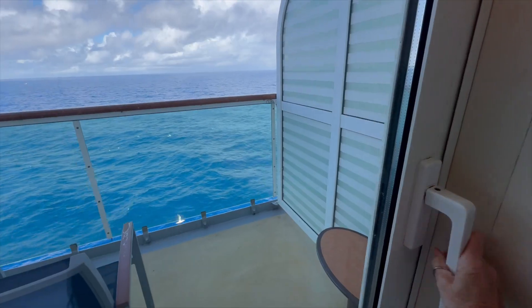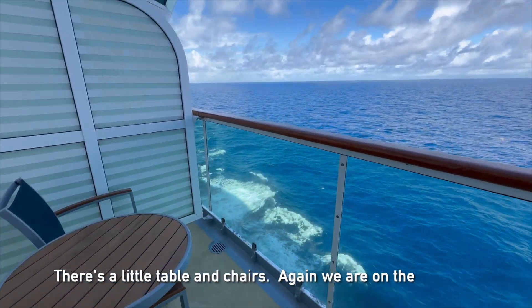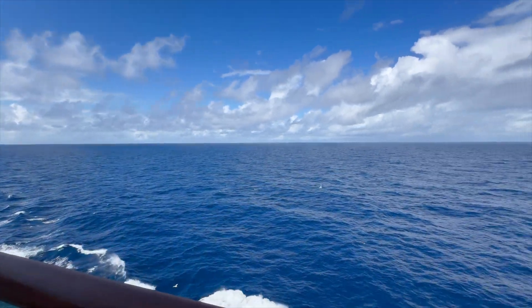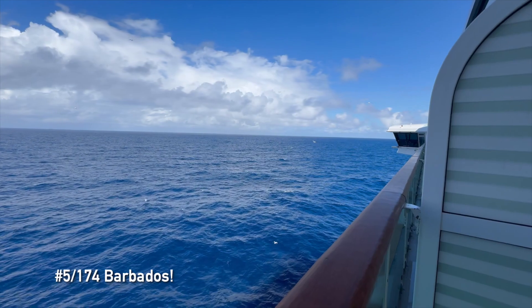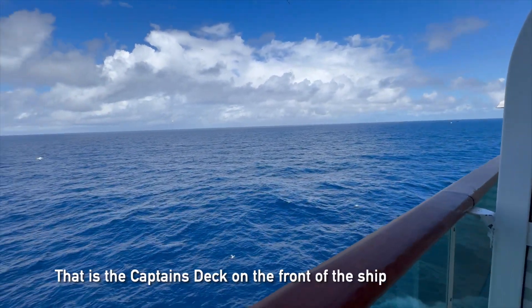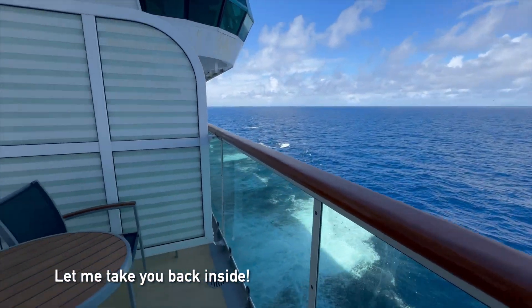The balcony is super nice. There's a little table and chairs. We're on the 10th floor, so we have a beautiful unobstructed view — that is the Caribbean Sea. We're in the front of the ship.